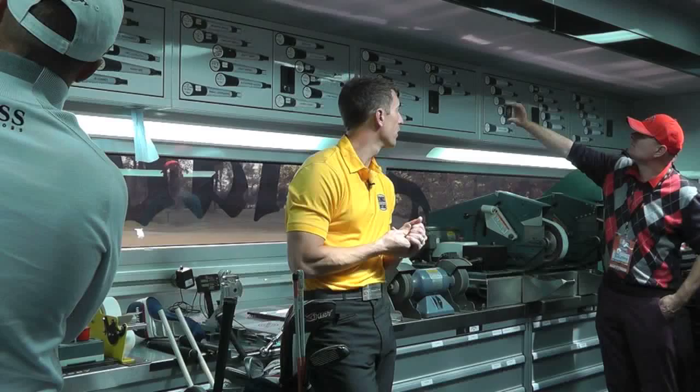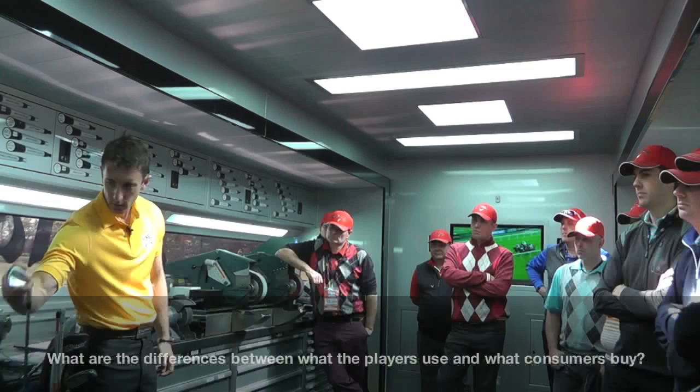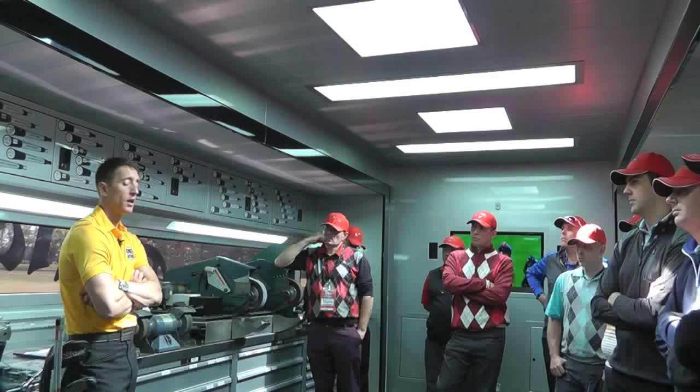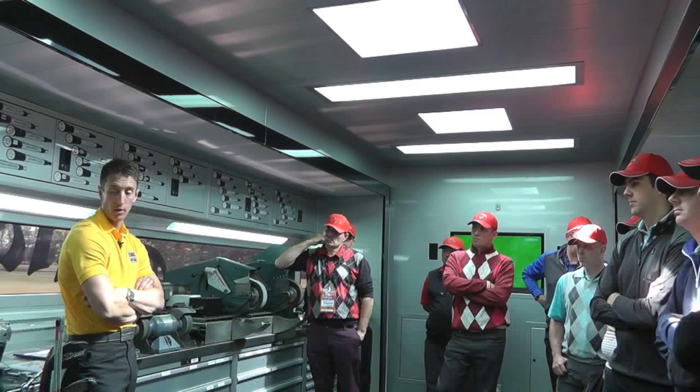The iron heads are exactly the same as you could buy, head-wise. What we do at the start of the year is forecast what we're going to use, how much, and who will use it. For guys who play over length, I'd order, say, 15 sets of that model — 8 grams lighter — so I can still set them an inch over at D3.